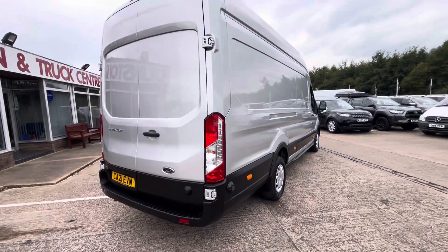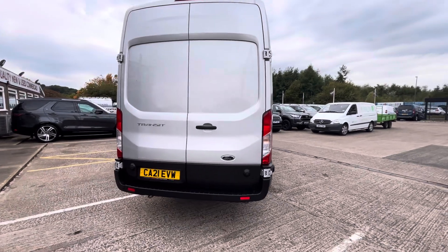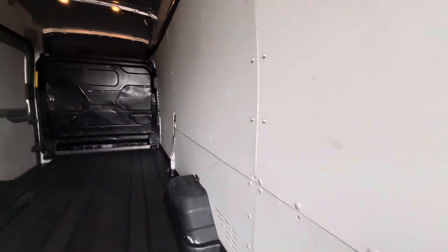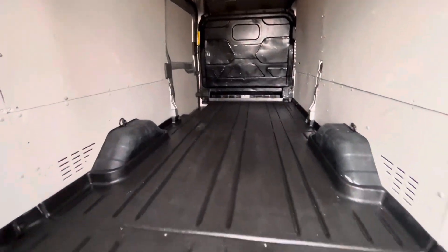As you can see, it's absolutely immaculate all around. You've got all your rear parking sensors on the rear bumper, a rear step, and it's fully lined out inside with your factory bulkhead and easy-clean plastic Ford flooring right through.